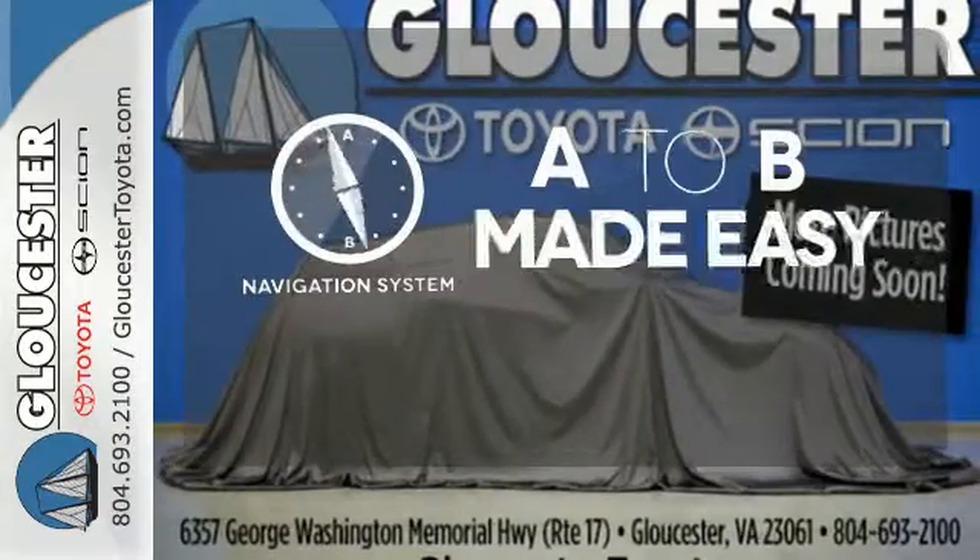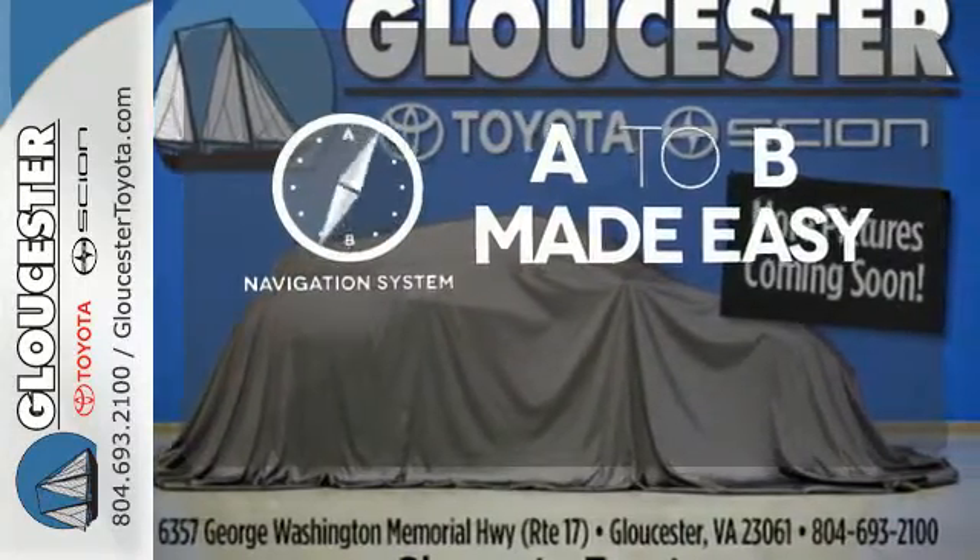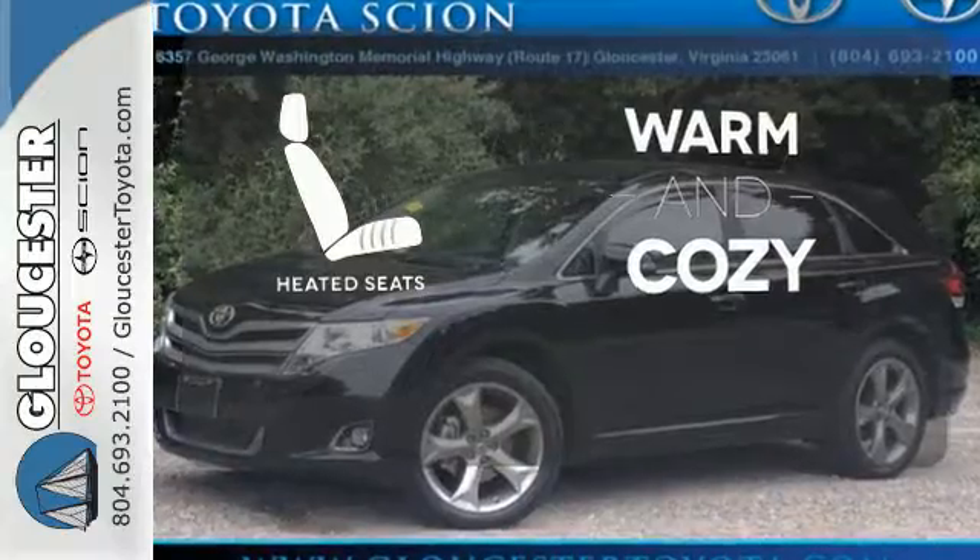Never feel lost again with the navigation system. Wrap yourself in the comfort of heated seats.